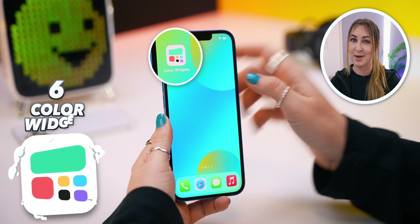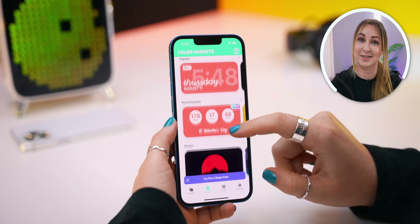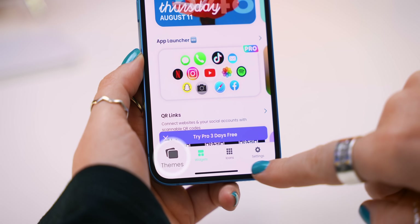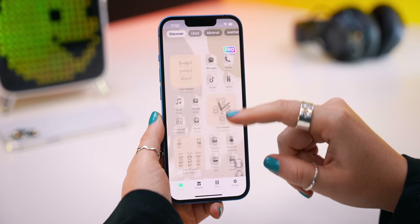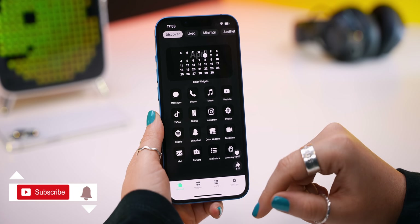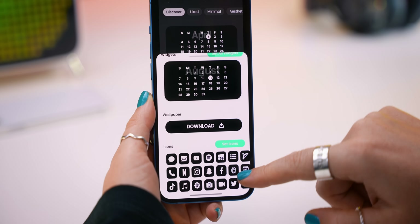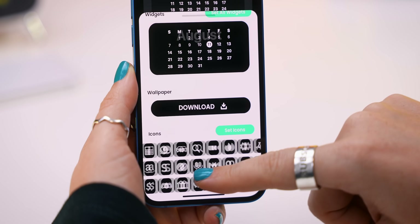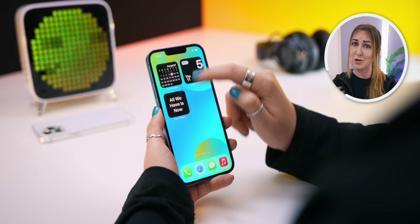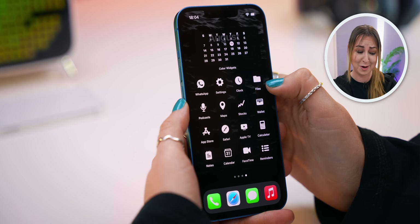Another widget app I recommend is Color Widget. It works differently to Widgetsmith but it is just as good. In Color Widget you can choose from a bunch of different pre-made widgets or pre-made themes. Once you've tapped on the theme tab you'll see a bunch of free as well as some pro options. Once you find the one you want, just tap on it and download the different elements to make up the theme. There are a ton of different icons and setup is really easy — you can literally build and customize the theme really quickly, and honestly it makes your phone look really good.